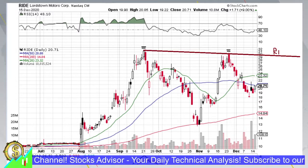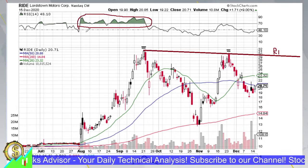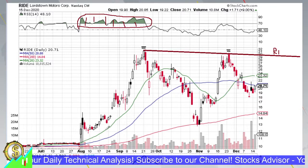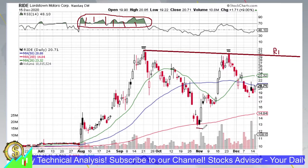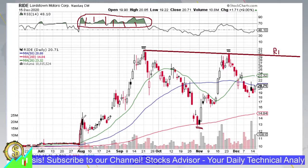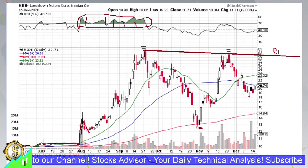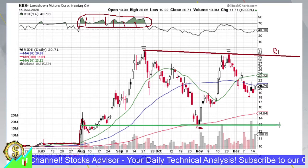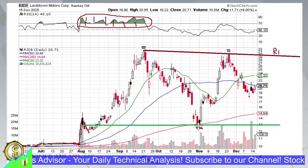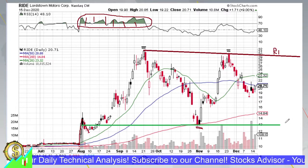We see the price stayed around $10 all the way until August, then there was a significant rise. Through all of August and half of September the price was waving in overbought territory, then slowly declining and eventually dropping. This decline, which ended by early November, went all the way back to the first-wave support levels seen in August, confirming those as very strong support. That November low also coincided with the 200-day moving average, which provided additional support.